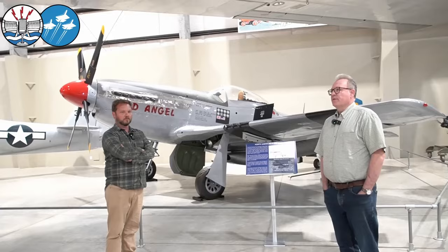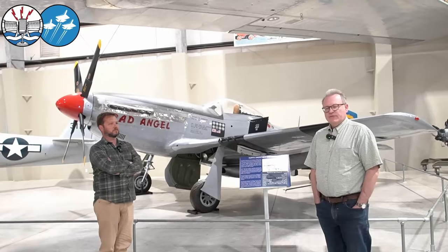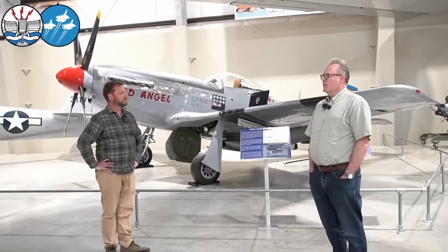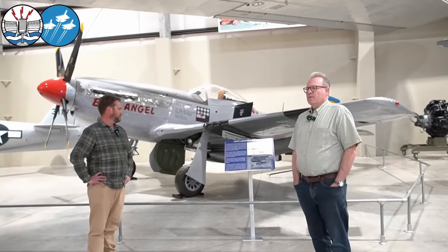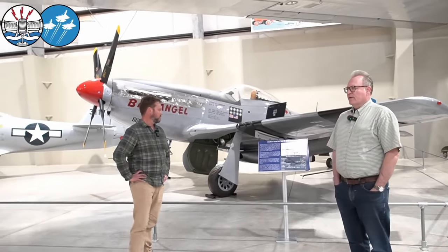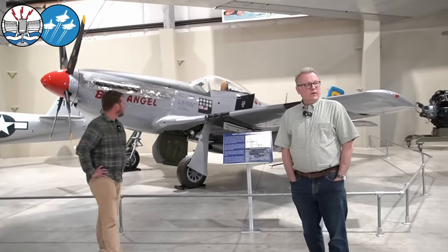So we were left with this conundrum: how do we represent it? The 8th Air Force and the 9th Air Force are disproportionately represented in the Mustang community, so being slightly contrarian in nature, we thought about what we could do to play to our strengths. One of the strengths we have here is our extensive Pacific theater collection from World War II, the vast majority of which these aircraft all have operational service.